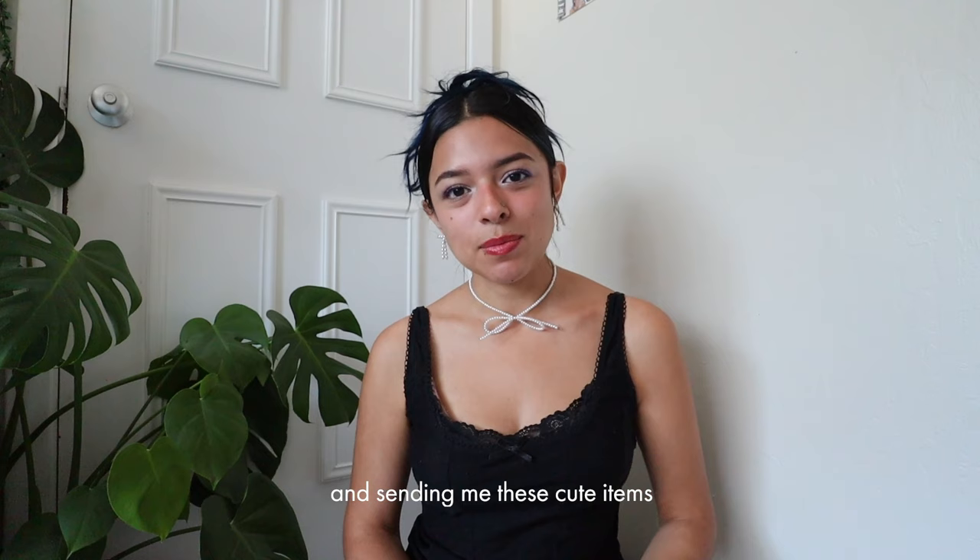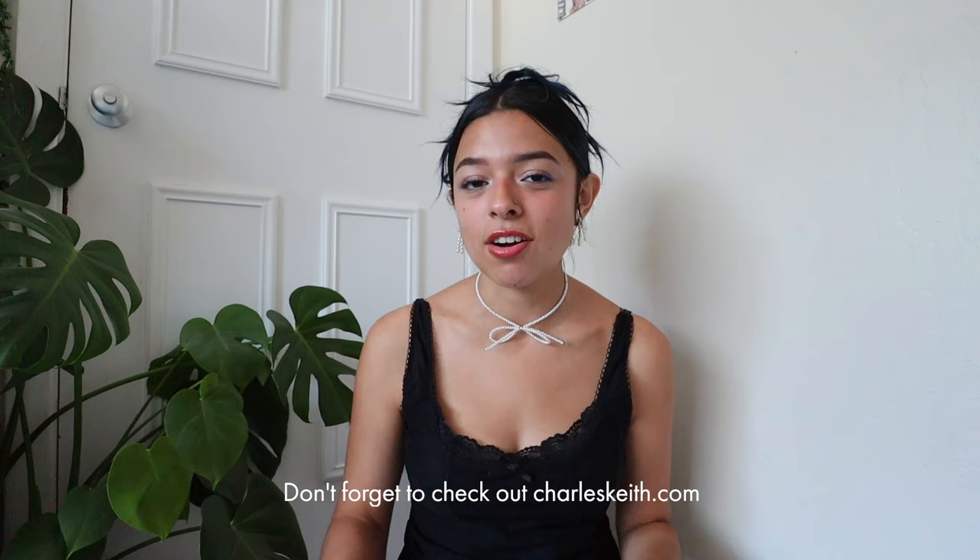Thank you again to Charles and Keith for sponsoring this video and sending me these cute items that I'm very excited to be wearing. Don't forget to check out charlesandkeith.com for their fall and winter collection. Stay safe and I'll see you guys in my next video!